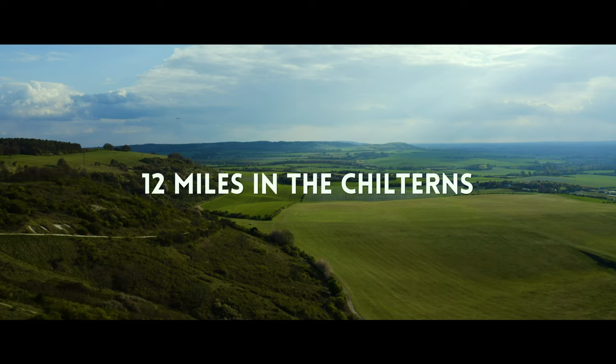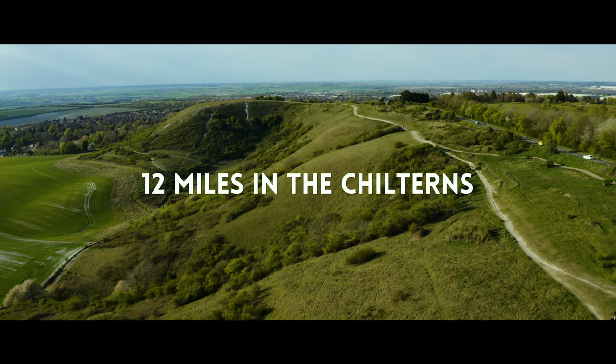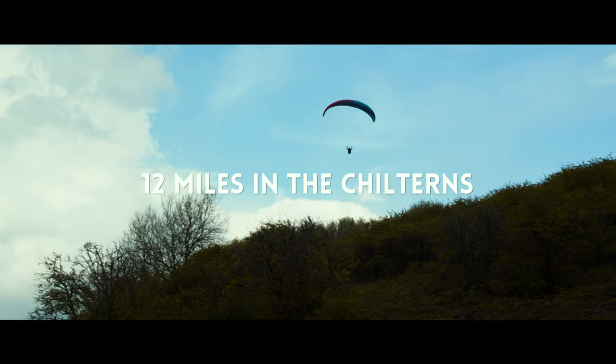The Chilton Hills are a hugely underrated natural beauty and I hope that this video inspires you to go and visit them soon.